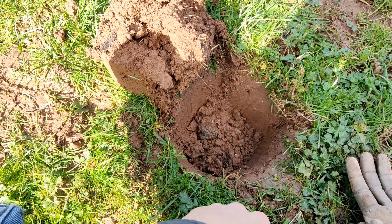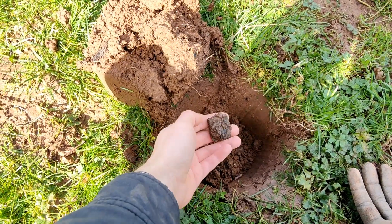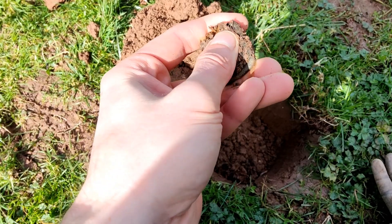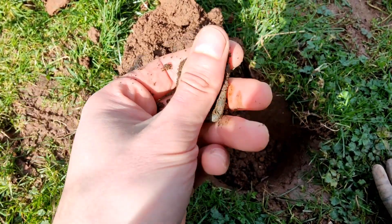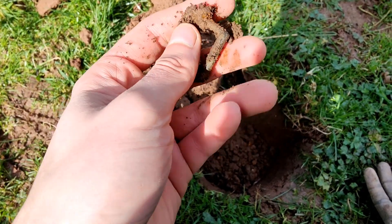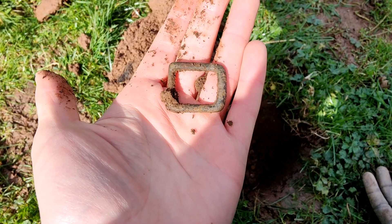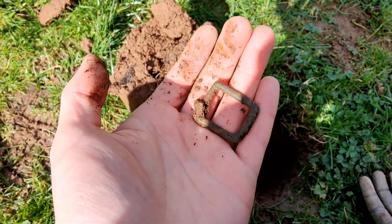Next target's here next to this little worm, right next to the musket ball — I think we've got a little buckle. A little D-buckle. Not terribly old I just don't think. Nice little horse buckle. Excellent. It wasn't very deep — I thought this was going to be pull tab because it's right on the surface.